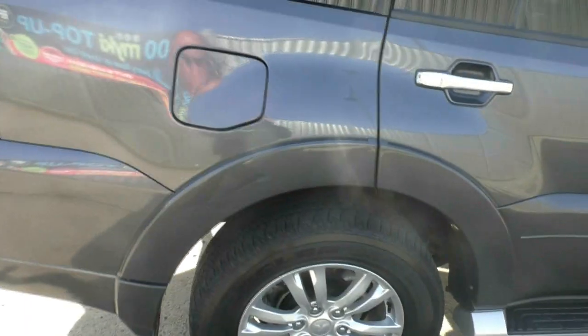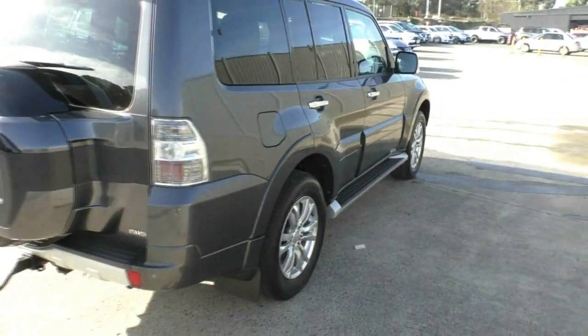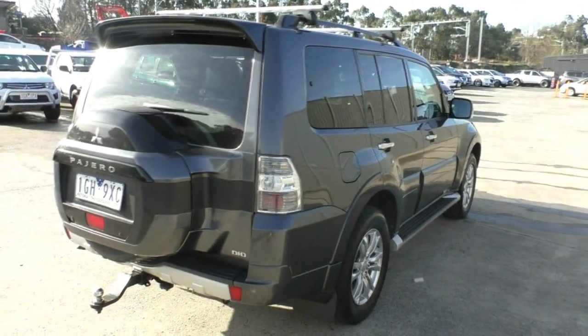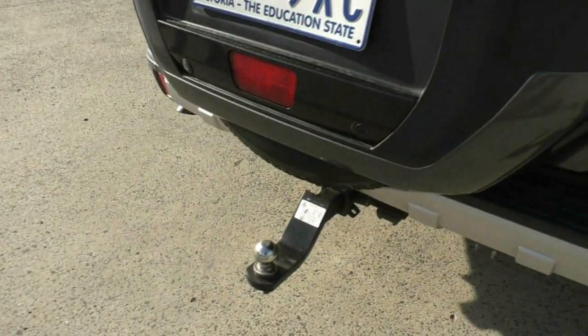Moving around to the back of the vehicle, you can see that it's also in great order down here. Does have the square hitch heavy duty tow pack, rear parking sensors, and reverse camera.